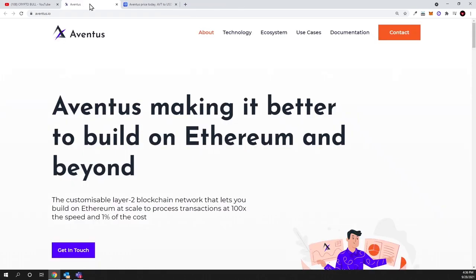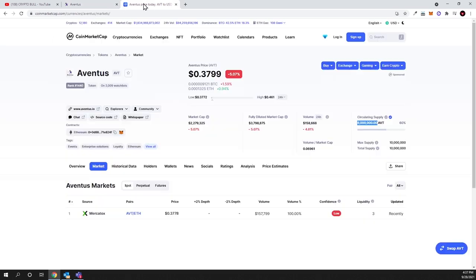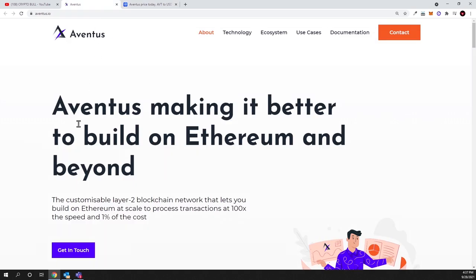For those who don't know what a layer 2 solution is: it's similar to the Ethereum blockchain but with much cheaper transaction fees. On Ethereum, with its price around $3,000, transaction fees can go up to $100. But if you use layer 2 solutions like Polygon or Aventus Network, you pay in their native cryptocurrencies at a fraction of the cost. When developers start building on Aventus, the AVT token price should explode because everyone will need AVT tokens to pay for transactions.